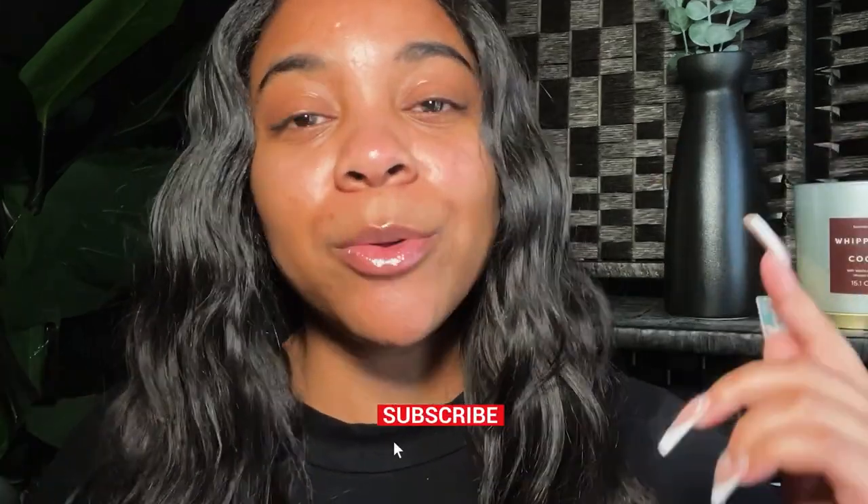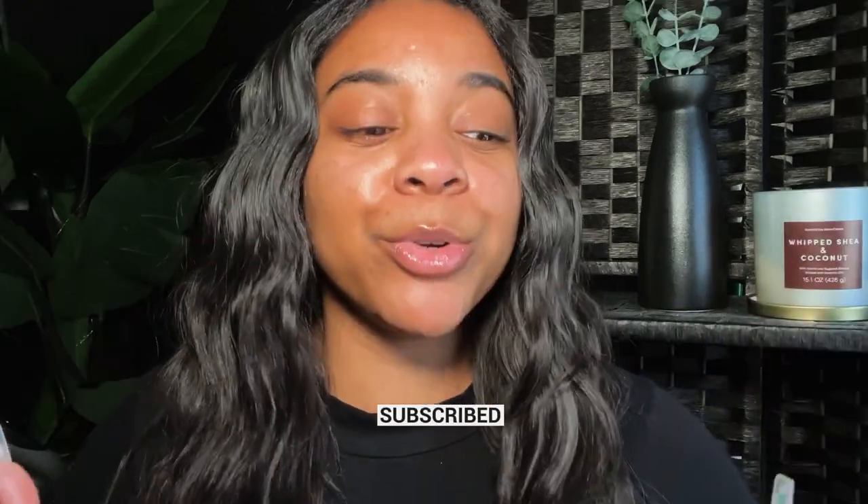Hey y'all, welcome back to my channel, welcome back to another video. If you're new here, welcome — my name is Brooklyn, this is Vibe with Brooklyn. On this channel we get into a ton of Fenty Beauty, Fenty Skin, other skincare reviews, hauls, health tips, chit chats — the list literally goes on. Hit the like button, subscribe to the channel, share with any and everyone, I would really appreciate it.